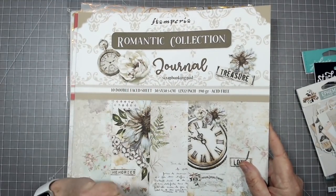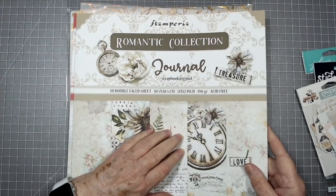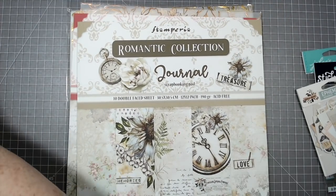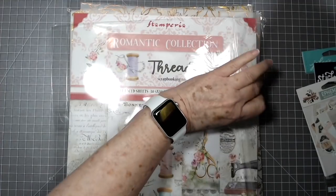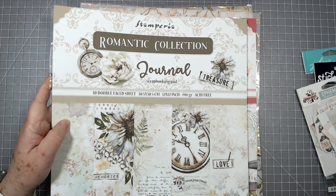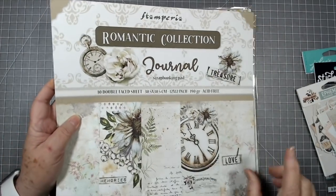This is called the Romantic Collection — it's 10 double-sided, double-faced sheets, 190 gram, acid free, 12 by 12. That is the Stamperia Romantic Collection. I will link all of these below so if you're looking for them you can just click the links. If something happens and I forget a link, you can click on New Product or just search Stamperia.